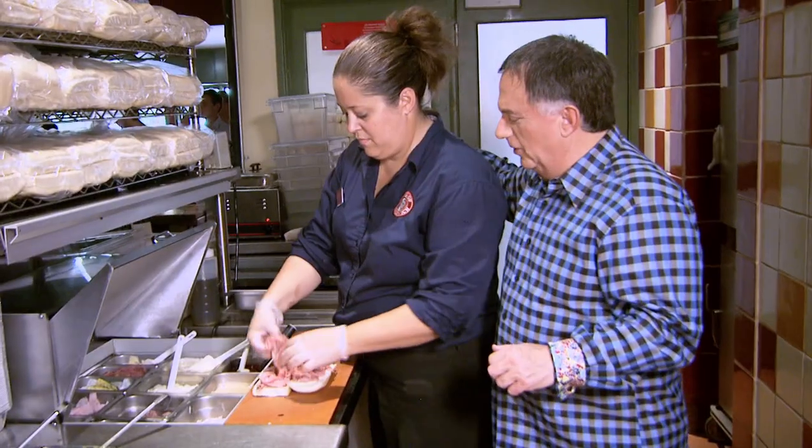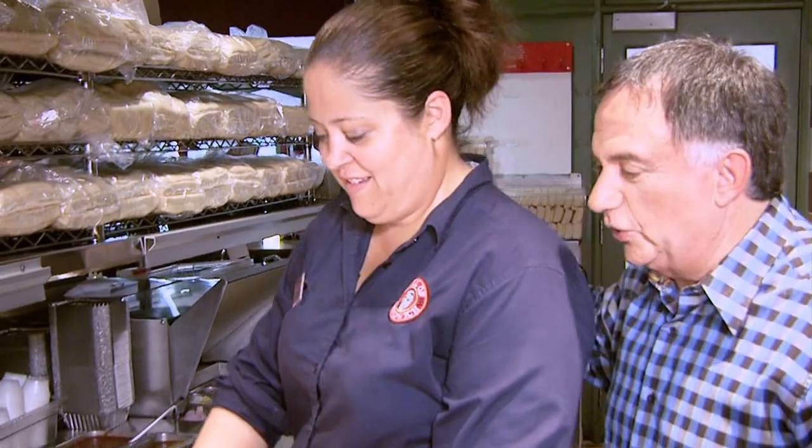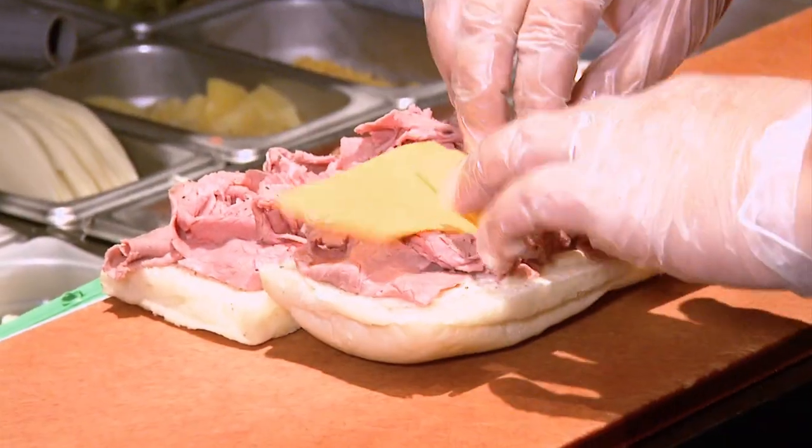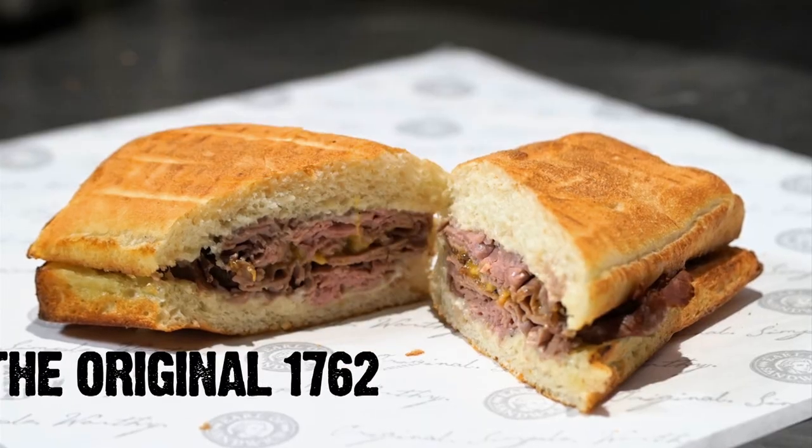Some horseradish. How much beef? Four ounces. Four ounces — we're gonna go broke! This looks excellent. Little seasoning, salt and pepper, regular cheddar, and off we go to the oven. Our number one seller, the original. I recommend you try it.